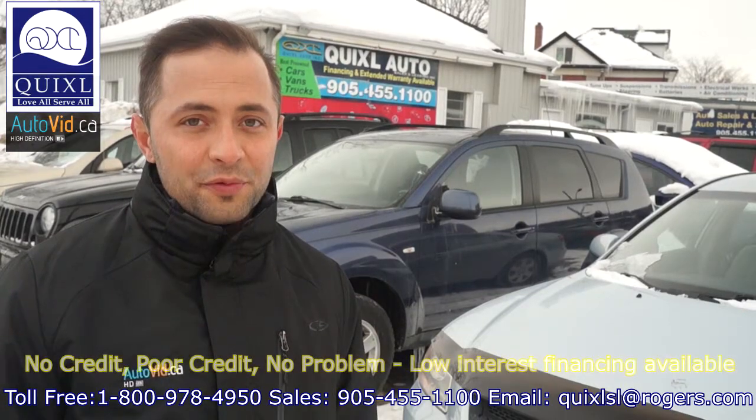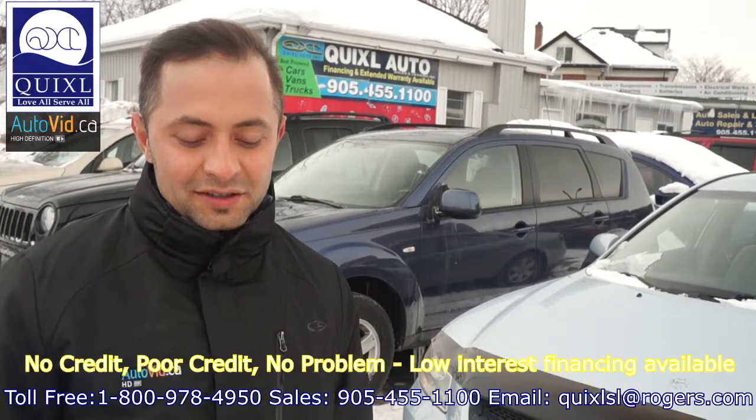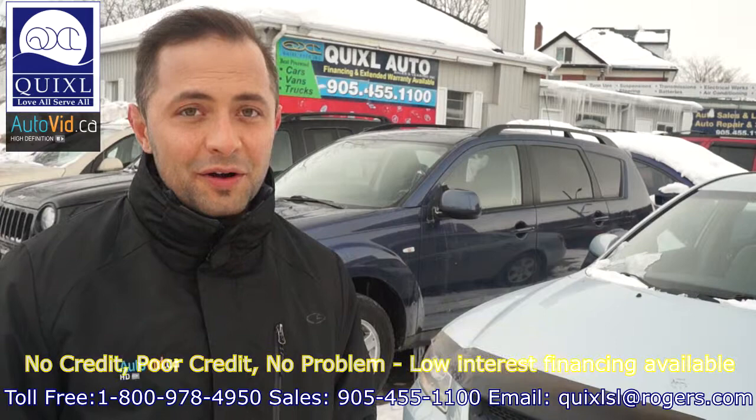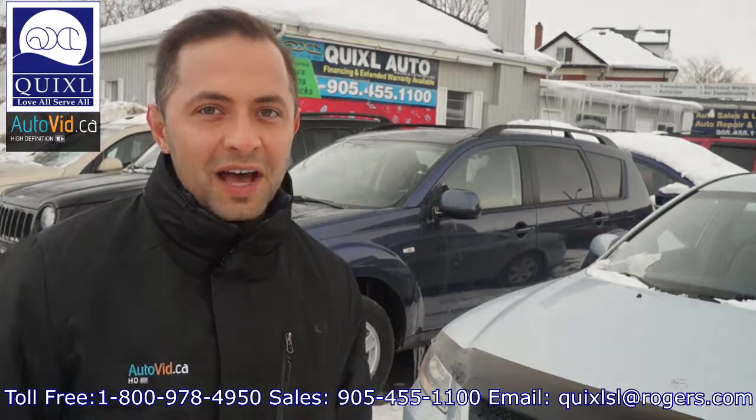We also have a three bay full service garage. All of your vehicle repairs can be financed. So don't miss out on this great deal. Call or visit us and reference the auto show special. We look forward to hearing from you. Have a great day. Thanks.